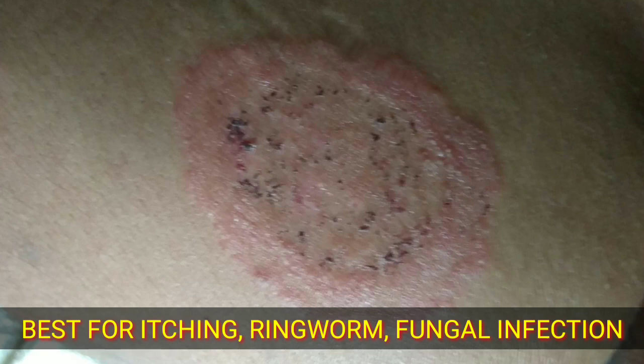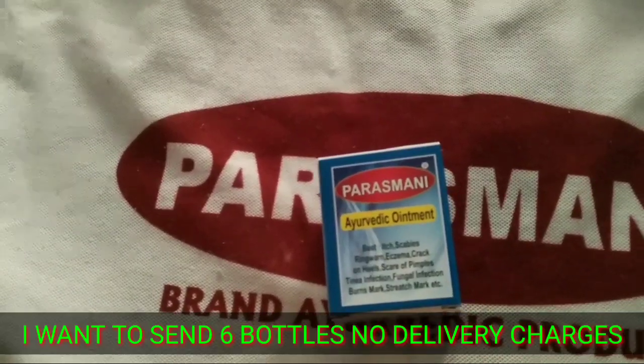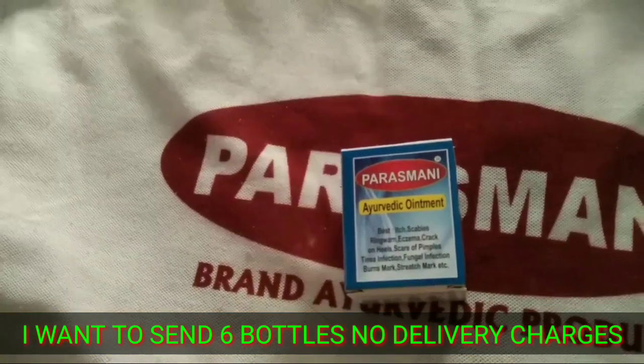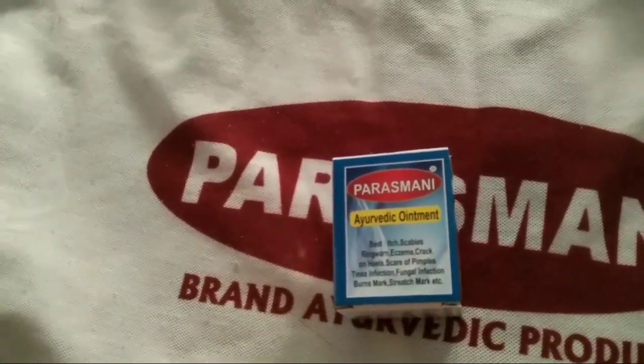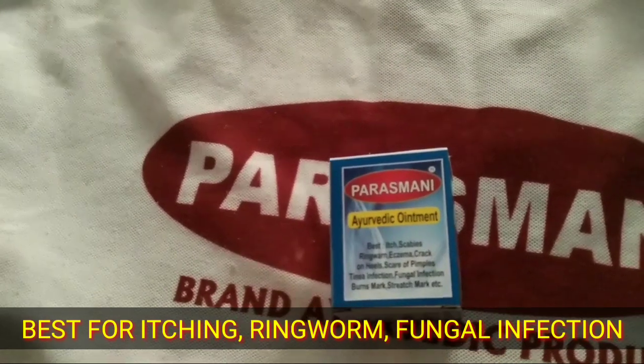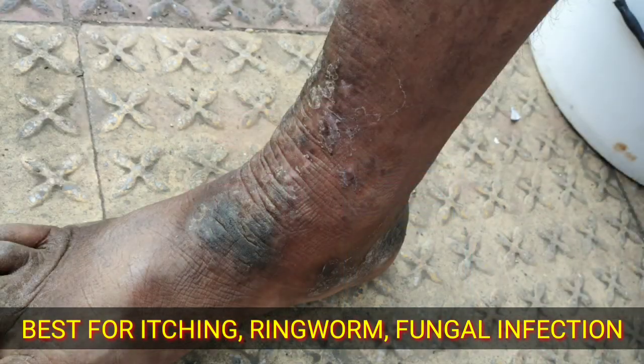Topical or oral antifungal medicines are useful in the treatment of these conditions. Locker rooms, public showers, and other areas prone to dampness are common locations to pick up a fungal skin infection. Browse the following medicine images of fungal skin infection to learn how to protect yourself and about treatments that work.